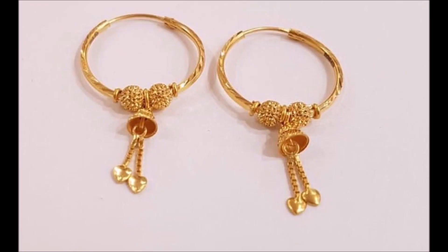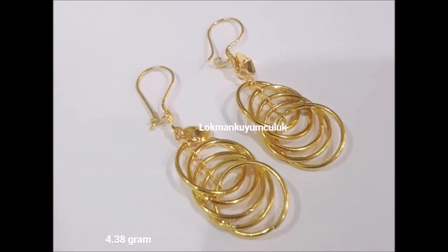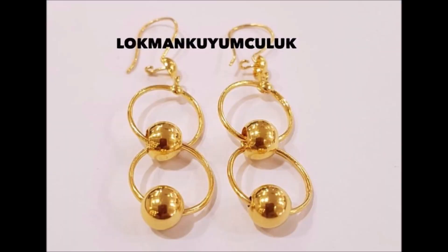These earrings shine brightest at special festivities when you are adorned with this elegant pair. Thank you for watching this video. If you like this, please subscribe.